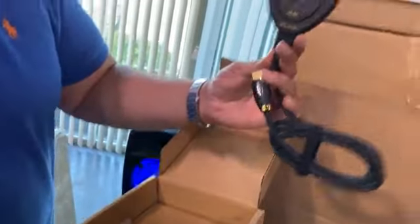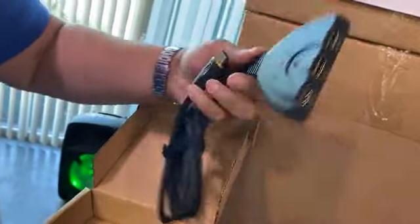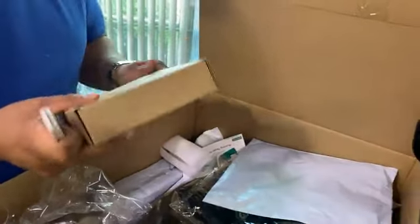These are some HDMI 4K extensions. You can extend your HDMI for your video game, your computer, TVs, and stuff like that.